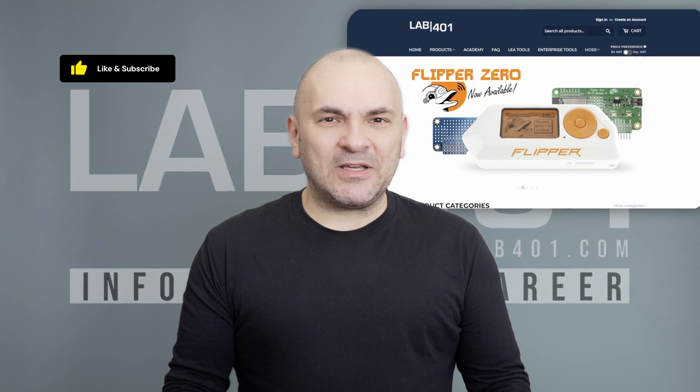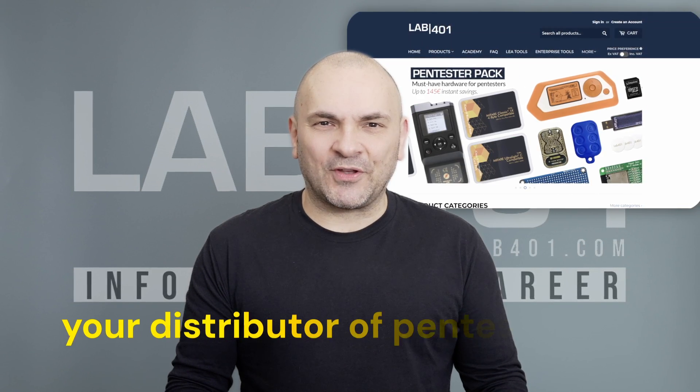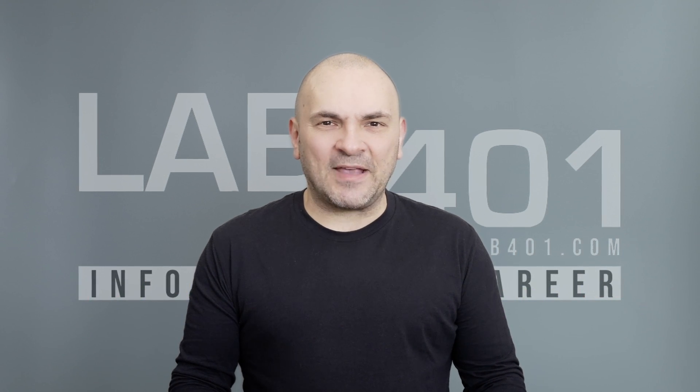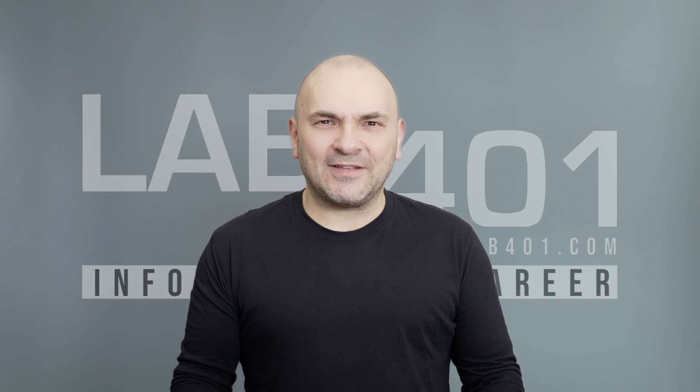That's it for today. Please like this video and be sure to subscribe to this channel and visit lab4one.com, your distributor of pen testing tools — always with the best price and the best service. Take care and see you next time.